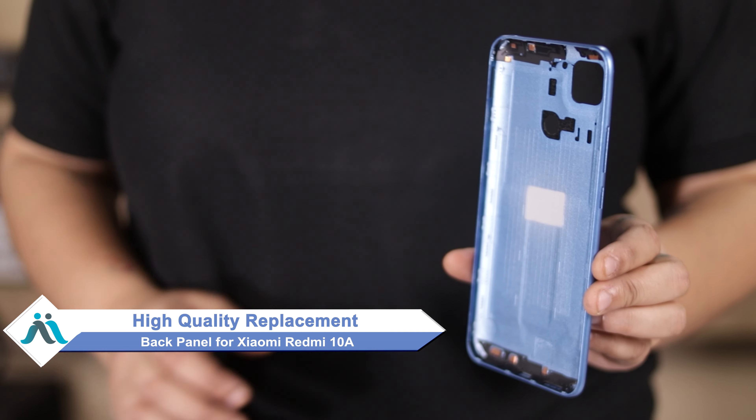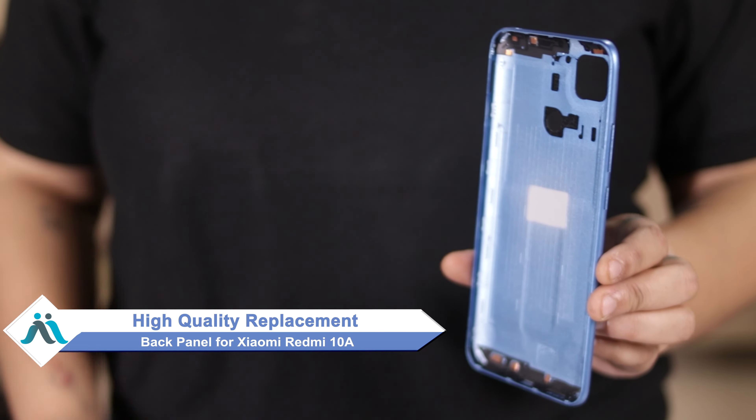Hi friends, this is Lucky from MaxBee.com. Now that your Xiaomi Redmi 10A's back panel has been damaged, don't worry. You can buy a high-quality replacement back panel for your Xiaomi Redmi 10A at a very affordable price from MaxBee.com, and you can fix it yourself at home or get it repaired by any professional very easily.